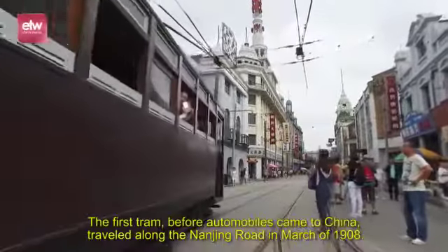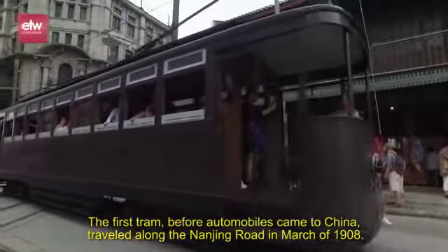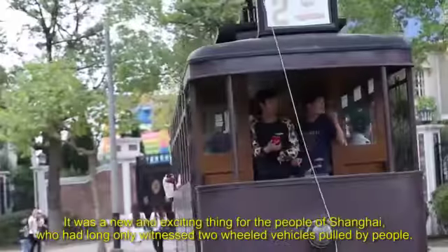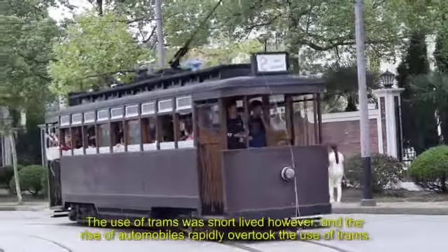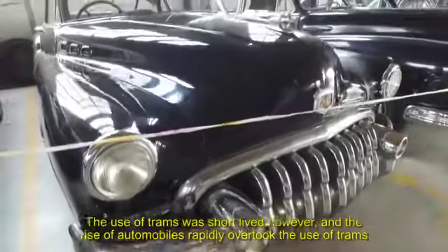The first tram, before automobiles came to China, traveled along Nanjing Road in March of 1908. It was a new and exciting thing for the people of Shanghai, who had long only witnessed two-wheeled vehicles pulled by people. The use of trams was short-lived, however, and the rise of automobiles rapidly overtook the use of trams.